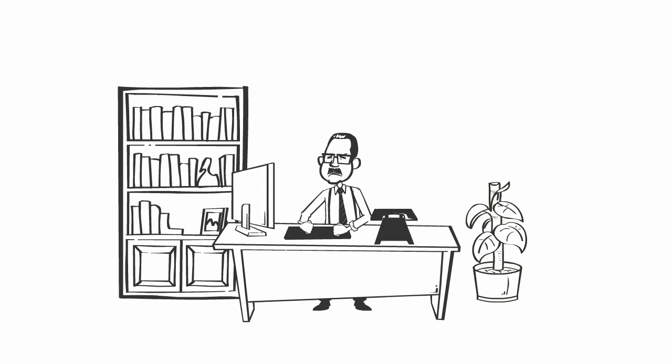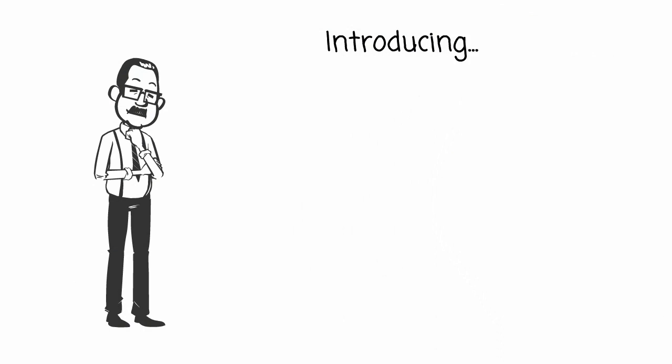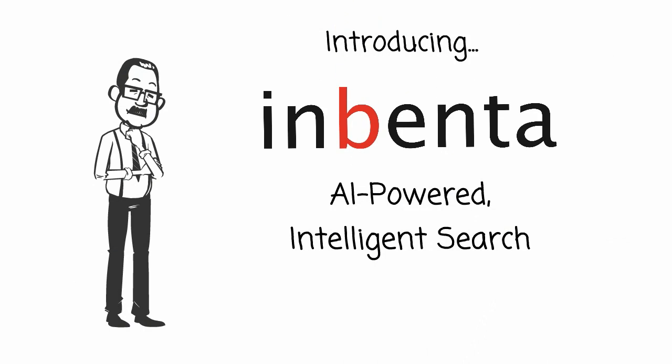Well Julio, you need a better search of your catalog. Introducing Inventa, an AI-powered intelligent search for your website. Here's how it works.